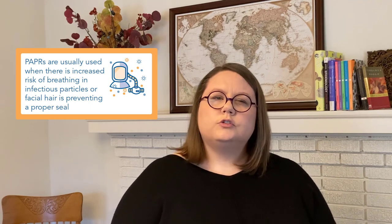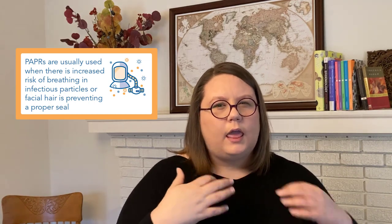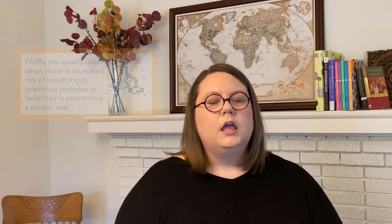Usually these are used for specific situations where there's more risk that you could be exposed to infectious things in the air, or if you have facial hair and you can't get a good seal — and that happens a lot in healthcare — so that's a situation where we go and choose a PAPR instead.